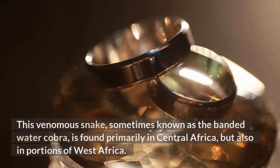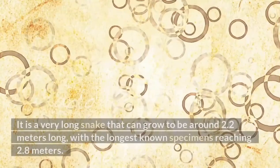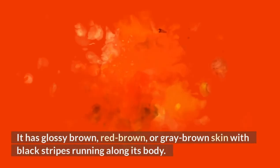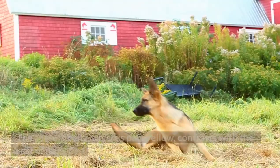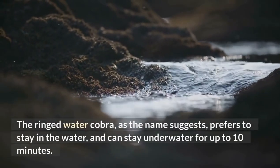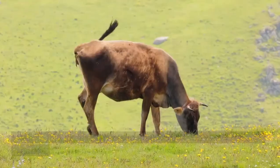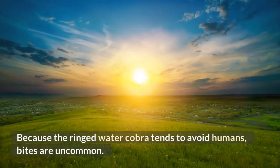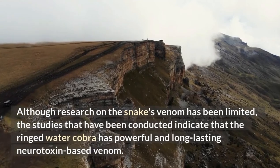Ringed Water Cobra. This venomous snake, sometimes known as the banded water cobra, is found primarily in Central Africa, but also in portions of West Africa. It is a very long snake that can grow to be around 2.2 meters long, with the longest known specimens reaching 2.8 meters. It has glossy brown, red-brown, or gray-brown skin with black stripes running along its body. The skin darkens towards the tail, which is completely black. The snake's belly, which is pale yellow, contrasts with the rest of its body. As its name suggests, the ringed-water cobra prefers to stay in the water and can remain underwater for up to 10 minutes. It primarily feeds on fish and amphibians such as frogs and toads. Because it tends to avoid humans, bites are uncommon. Research indicates that the ringed-water cobra has powerful and long-lasting neurotoxin-based venom.